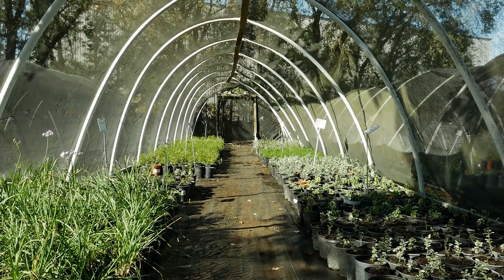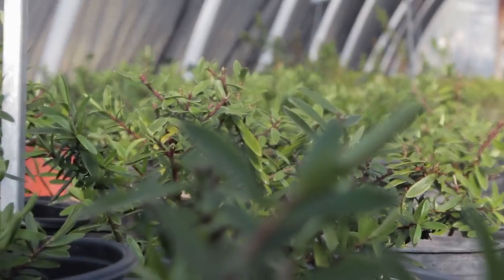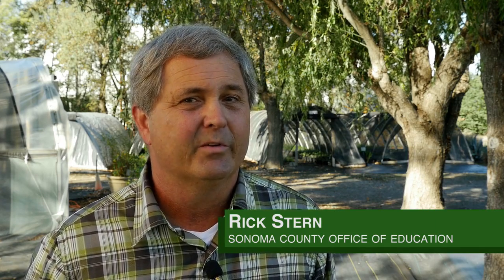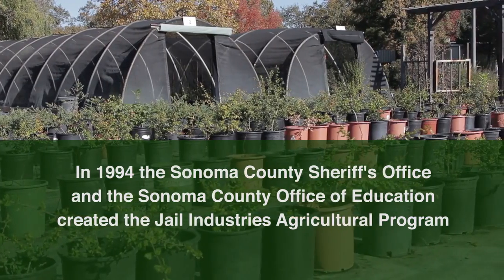Our whole program is based on sustainability in a bunch of different areas — financially, but also in how we approach growing plants. We don't use any chemicals or fertilizers or pesticides because it's not necessary, and it's not a normal way for a business to operate — a nursery.